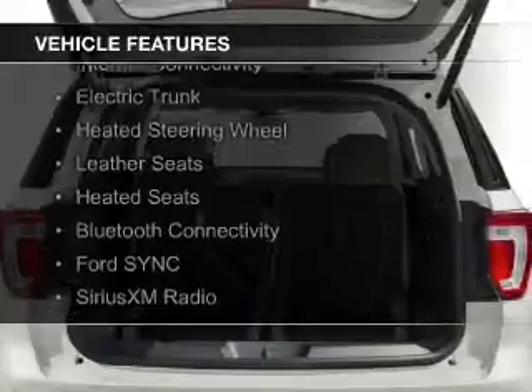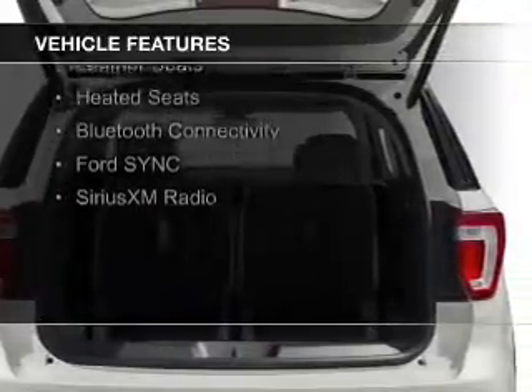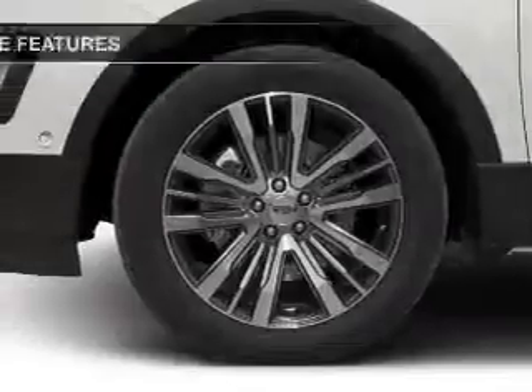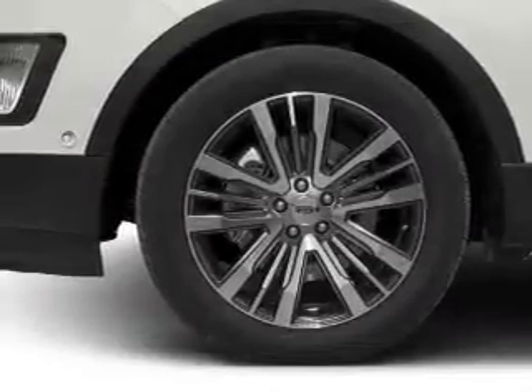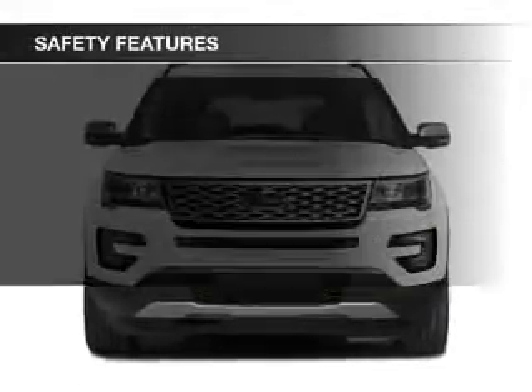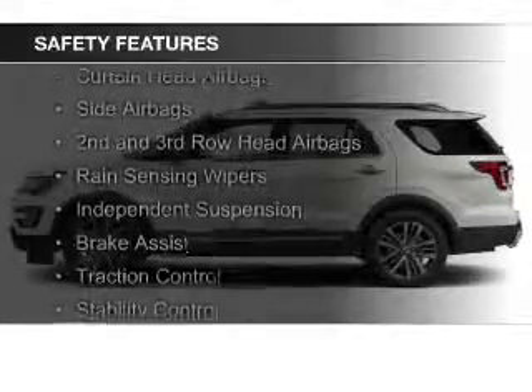a power sunroof, internet connectivity, electric trunk, heated steering wheel, leather seats, heated seats, Bluetooth connectivity, Ford Sync, voice activation, and Sirius XM satellite radio. Safety was made a priority with these features.